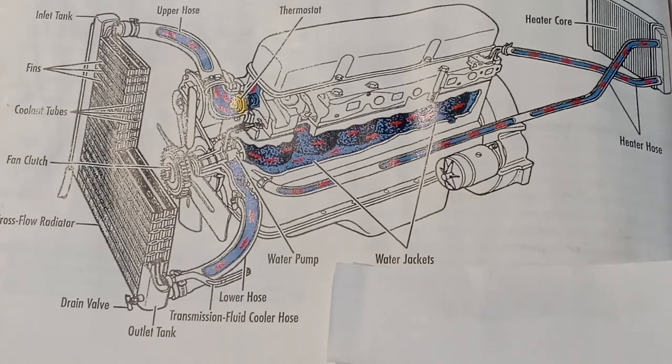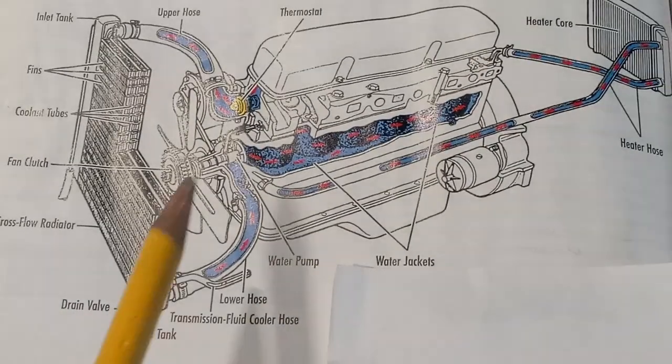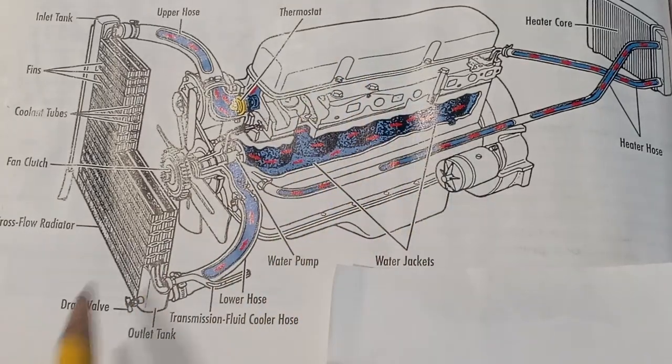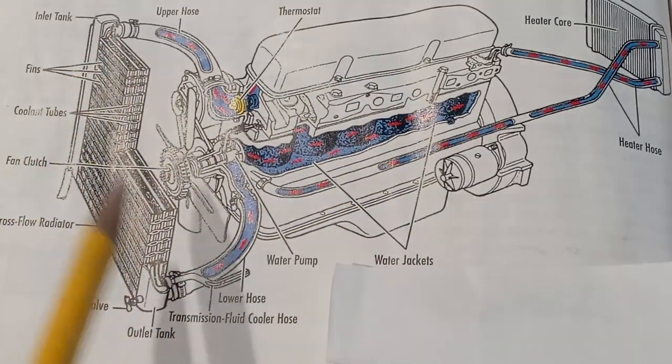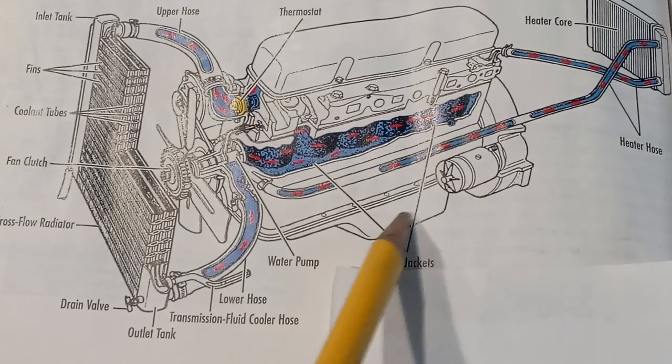The lubricating system has an oil pan, which is a sump at the bottom of the engine that holds several quarts or liters of oil. As you can see, looking at this — this is the engine, this is a radiator, and this is the oil pan at the bottom.